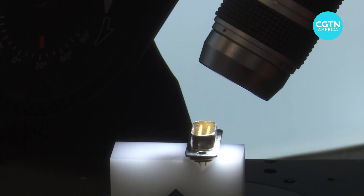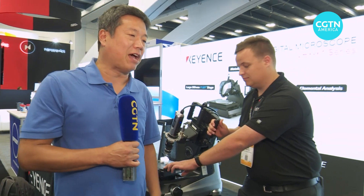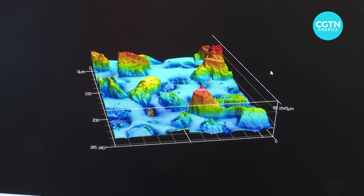At the show, you'll find all the latest equipment that's helping to support the industry, like this digital microscope from Keyence, which can examine components in extreme detail. And over here, they even have a laser microscope that can take a look at the surface of the chip — that's what it looks like.